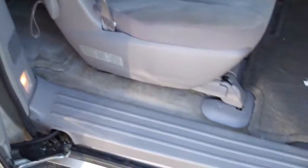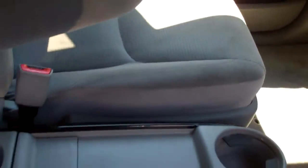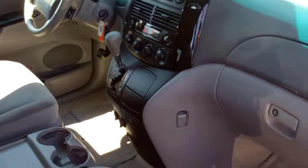Clean Carfax vehicle. Captain's chairs on the middle row. Seats are in really good condition. Just have the rear AC controls up front.